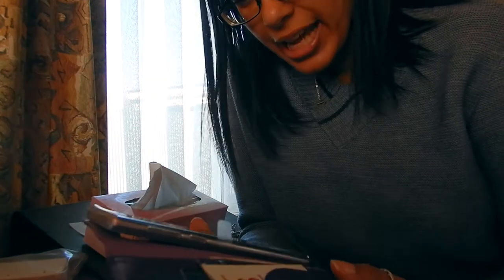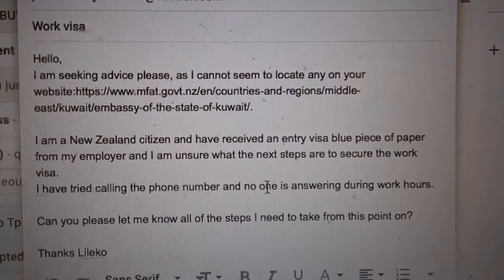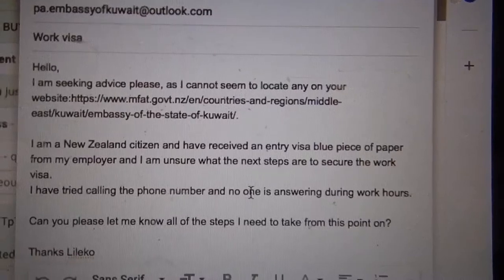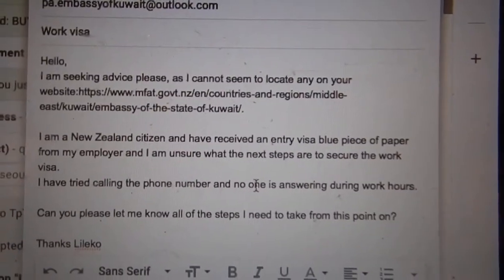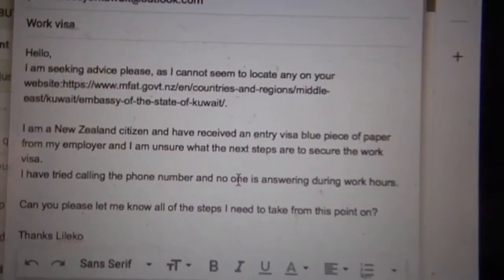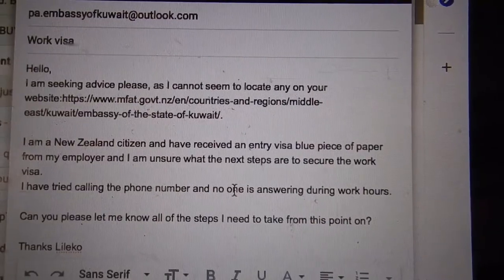So that was an utter failure — an embassy that does not answer their phone. Okay, Plan B! I'm going to send them an email. This is why I wanted to make this video, because there's no way I'm the first and there's no way I'll be the last dealing with a seemingly unhelpful administration process where you don't know what to do next. When I've done other work visas before, I was sort of guided through the process.